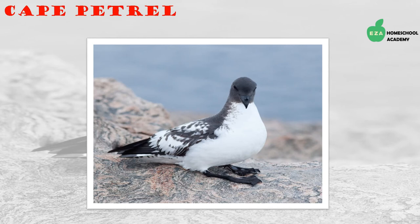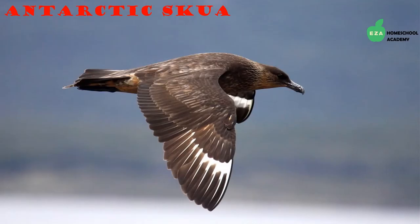Cape petrels are a close relative to snow petrels. They have a black head, a black beak, and white patches on their wings. They eat crustaceans, squid, and fish.